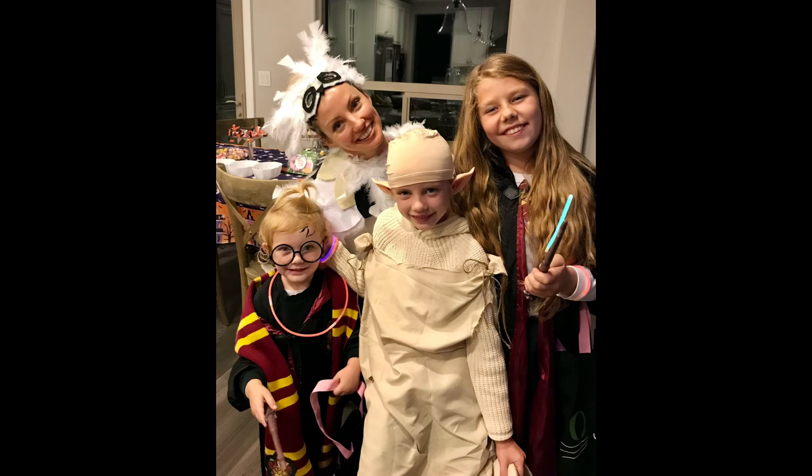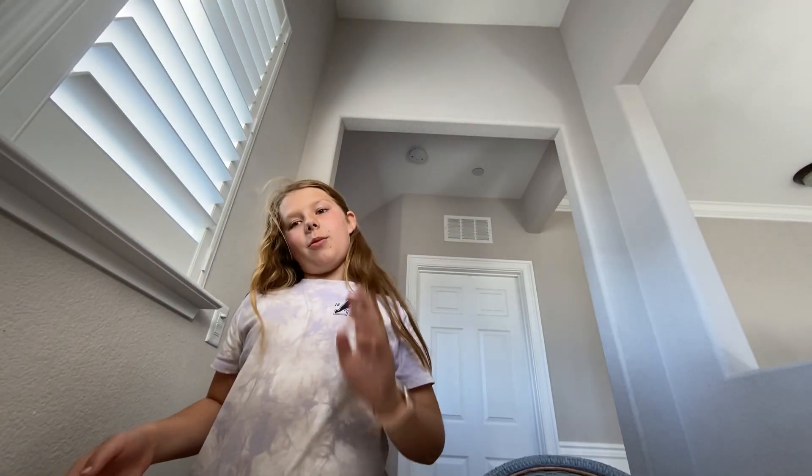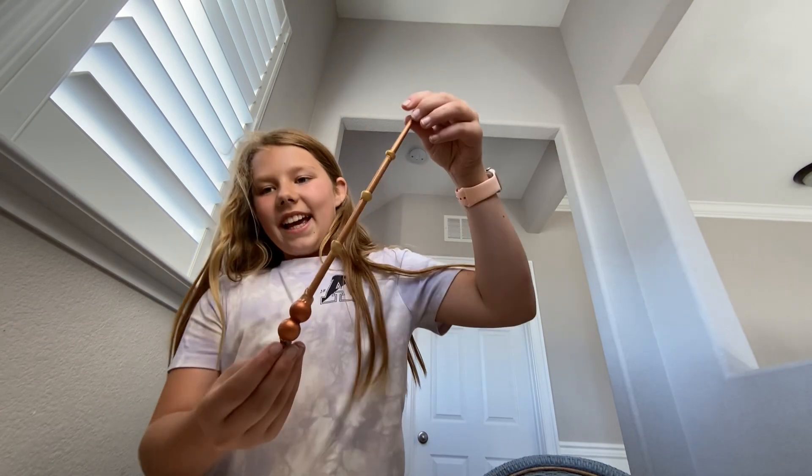This is me getting sorted on the Harry Potter fan club. Or make one, like I did. Get sorted into your house.